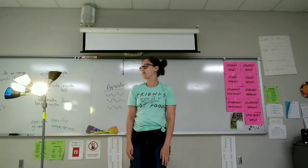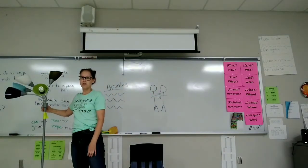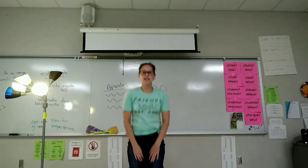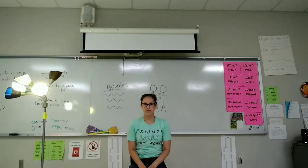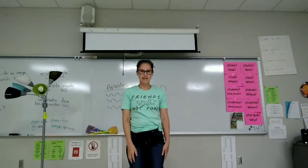Se levanta rápidamente. Apaga la luz. Se sienta. Se levanta. Apaga la luz. Se sienta.